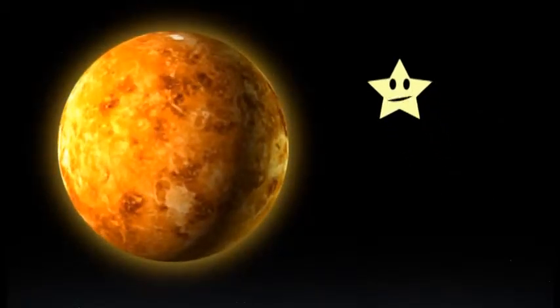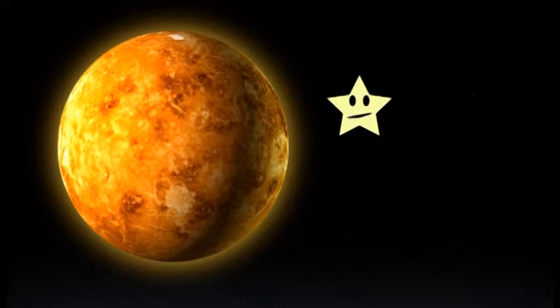Our next planet is Venus. Venus is the second planet from the sun and is almost as big as the Earth. Venus is covered with thick yellow clouds.